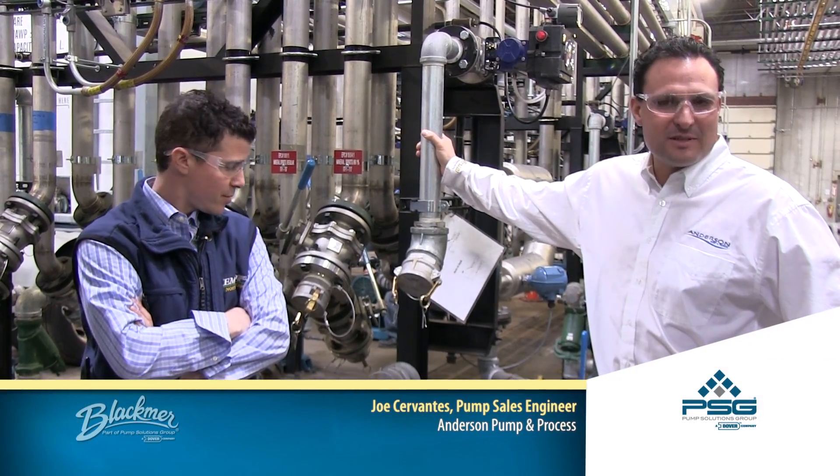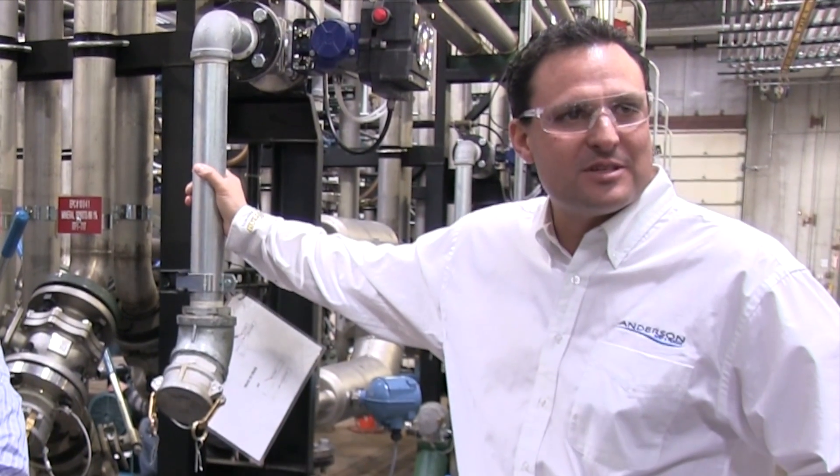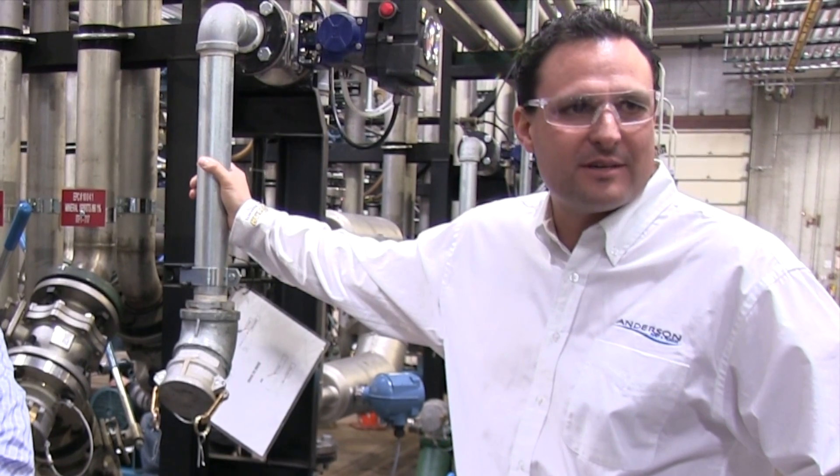Everyone's got the wonder pump that can do this, but it's whether you can stand behind the product. And Mark calls me if there's an issue or whatever and we take care of it the best we can.